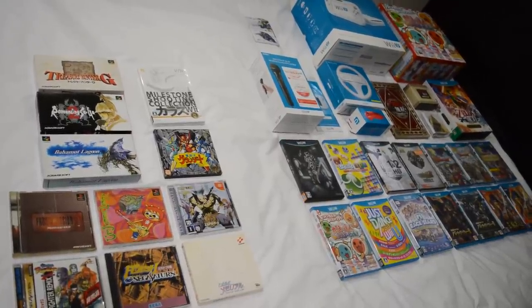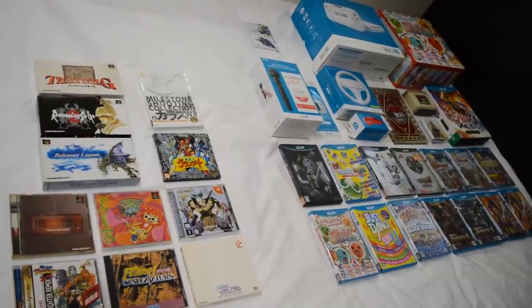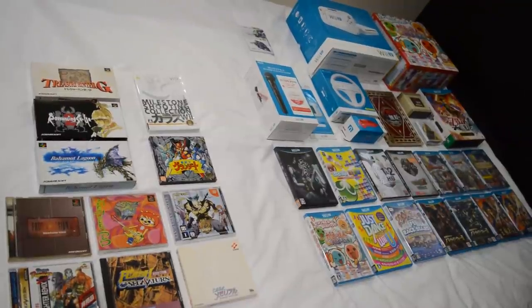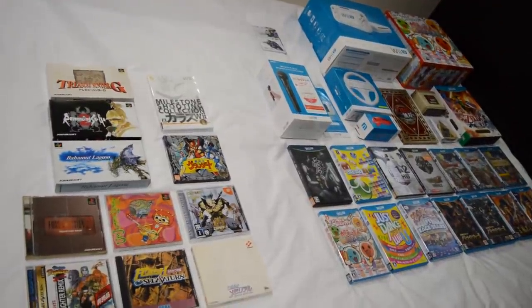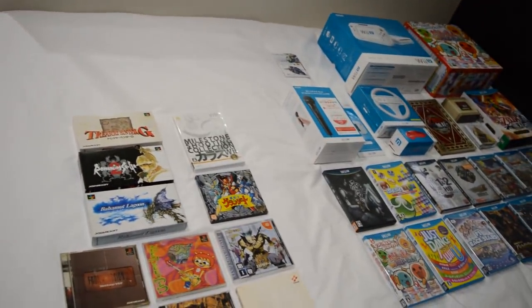Hi gamers, and welcome to checking out what games I've bought here in Tokyo. As you can see I have quite a nice haul here, a bit more than the last time I visited Japan. Really happy that I found all of these, especially the Wii U games that I mentioned. But first let's check out some of these other games.